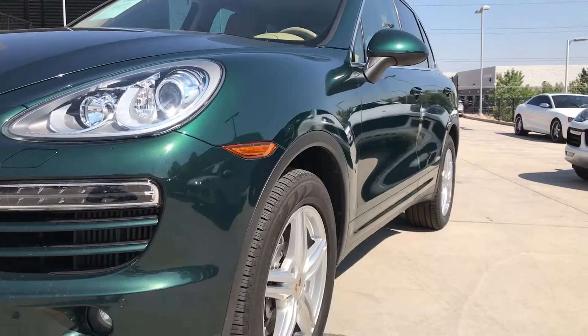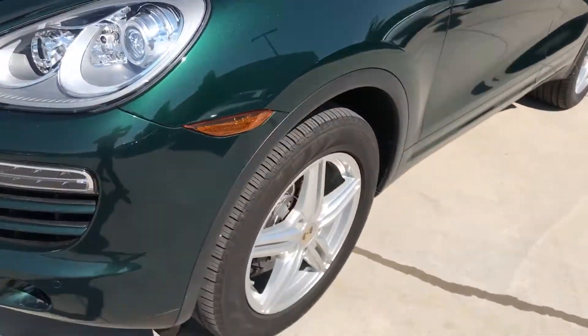Coming down this side, the body panel is very clean, very straight. Wheels all look excellent.